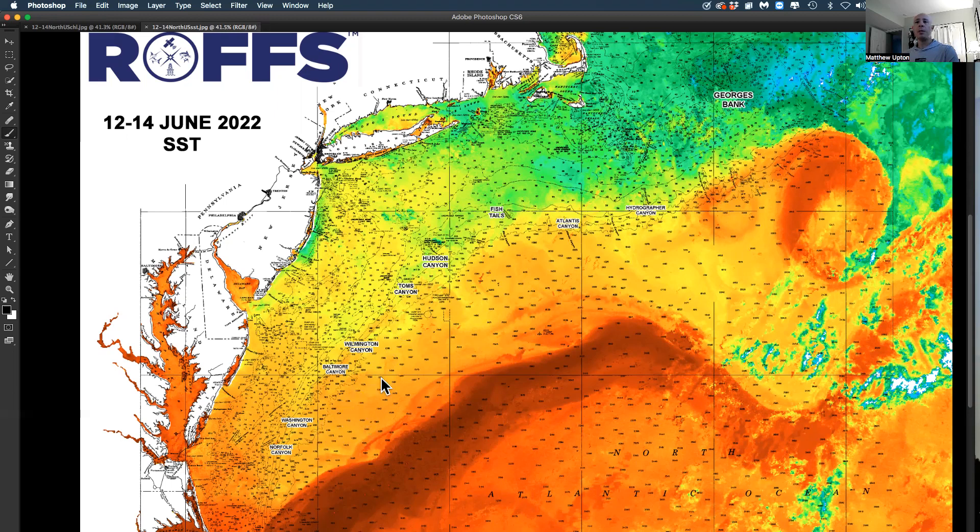It's been pretty good tuna action in this warmer water. We're up to 70, 71, maybe 72 degrees now. A lot of guys have done really well with tuna, especially in Lindencoe and Spencer Canyon last week, and Wilmington Canyon over the weekend. That water is down to Baltimore and Poor Man's now. There's even been mahi and blue and white marlin spotted in that water.